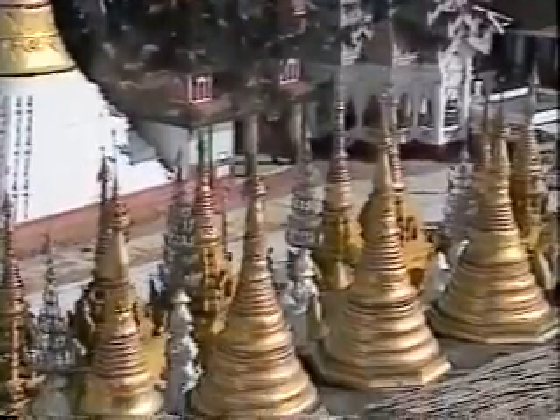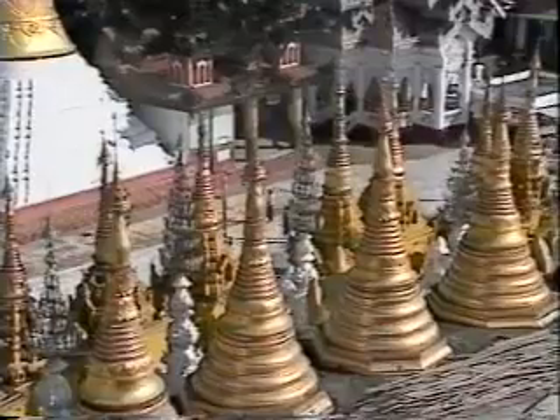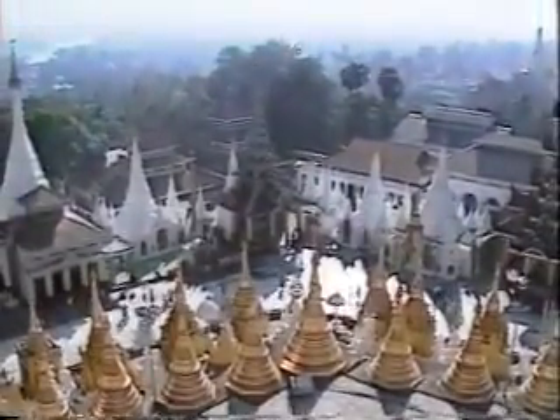The Western Gate was closed after annexation of Lower Myanmar in 1852. The garrison was later removed and the gate was completely demilitarized in 1929.